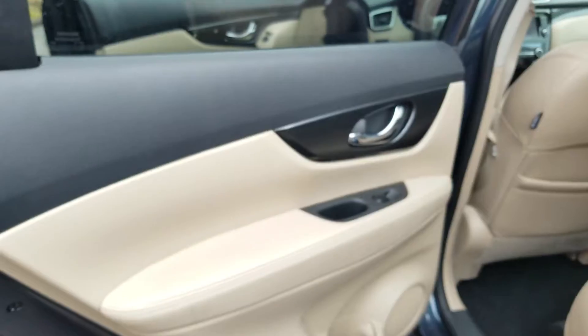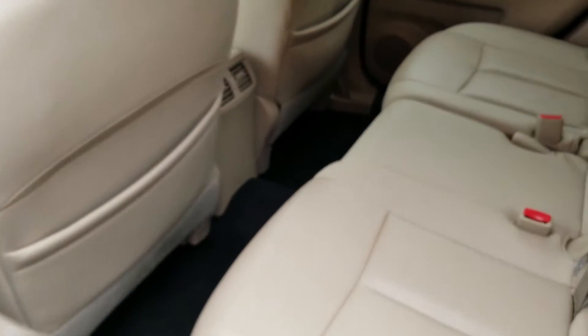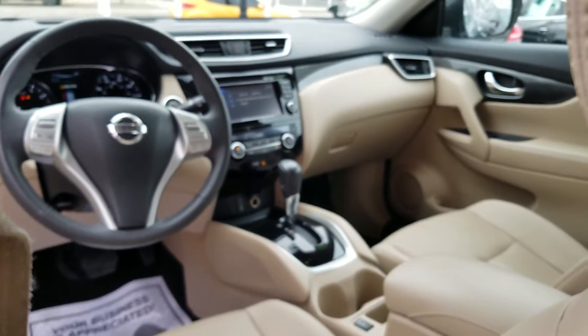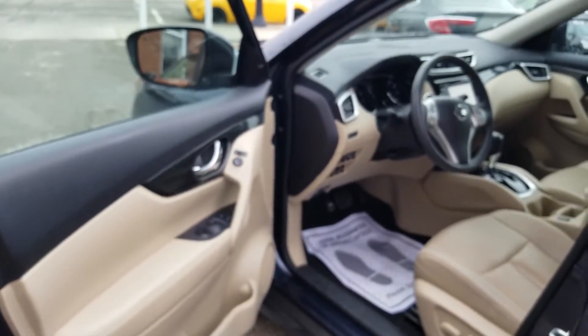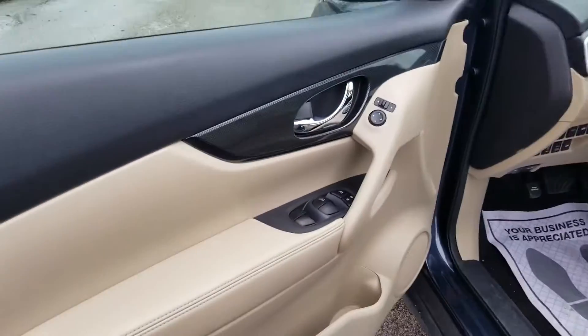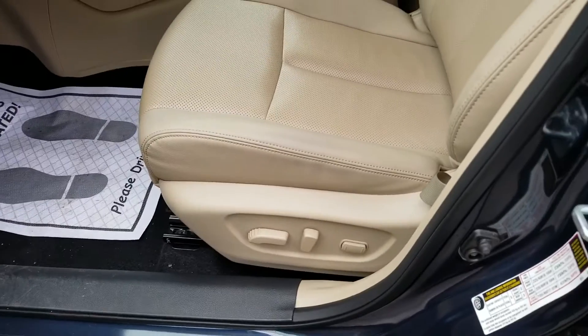Let's go ahead and get inside. Here's a look into the back — very nice, very clean interior. And a nice look up front. There are your window controls and door locks. Power seat controls and lumbar as well.